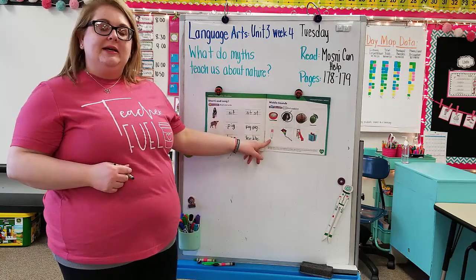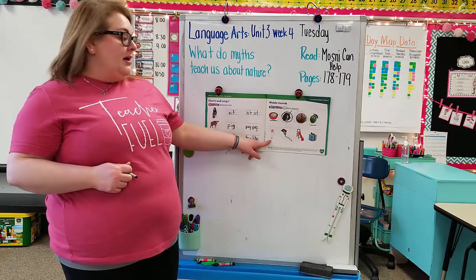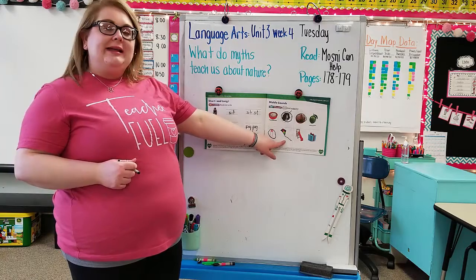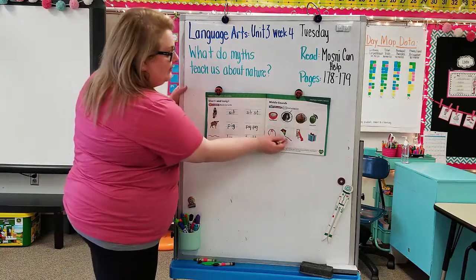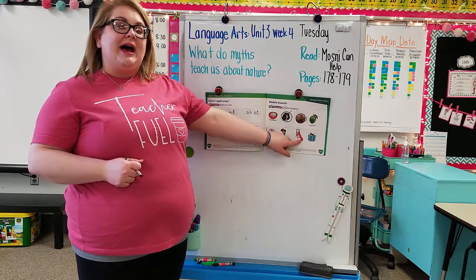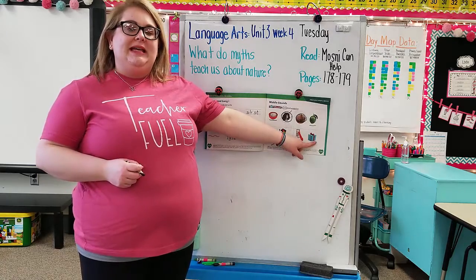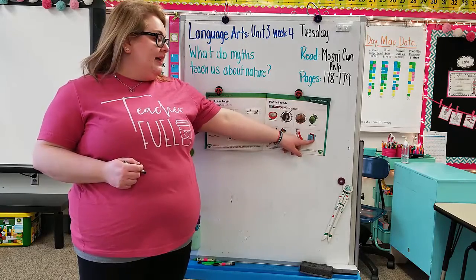Next we have 'pin' — do you hear the short I or the long I? Next, 'slide' — do you hear the short I or the long I? I hear the long I, so go ahead and underline it. Next we have 'slide' again — I hear the long I, so go ahead and underline it. Next we have 'gift' — do you hear the short I or the long I? I hear the short I, so go ahead and circle it.